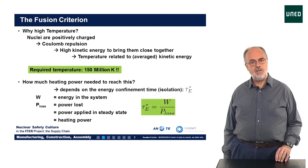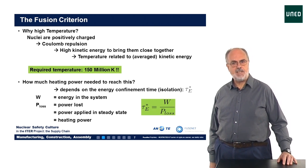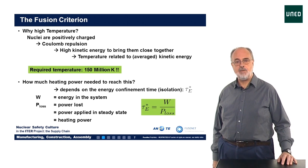The second issue is that for a working reactor, this supplied heating power has to be less than the fusion power produced. For ITER, the goal is that the fusion power is 10 times larger than the heating power.